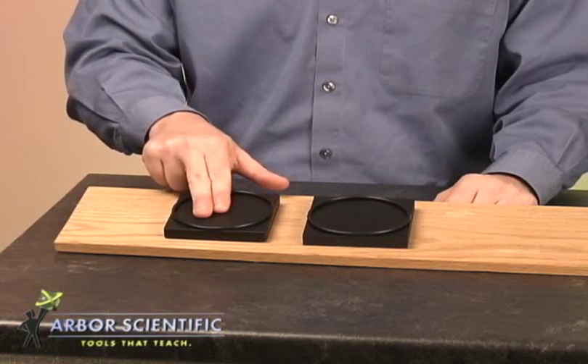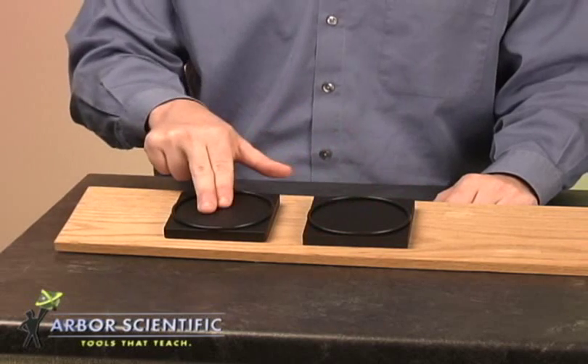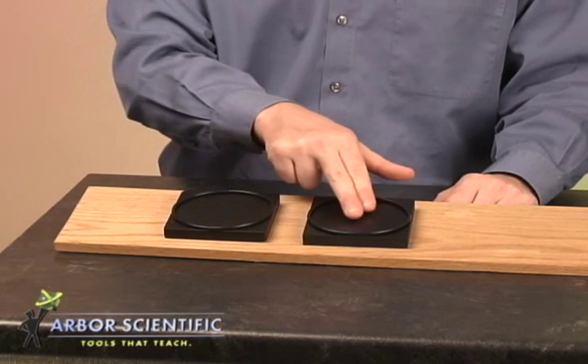Ask students to touch both blocks. The heavy aluminum block feels cooler than the foam block. Ask them which block would be able to melt ice more quickly if it were placed on top. What do you think?